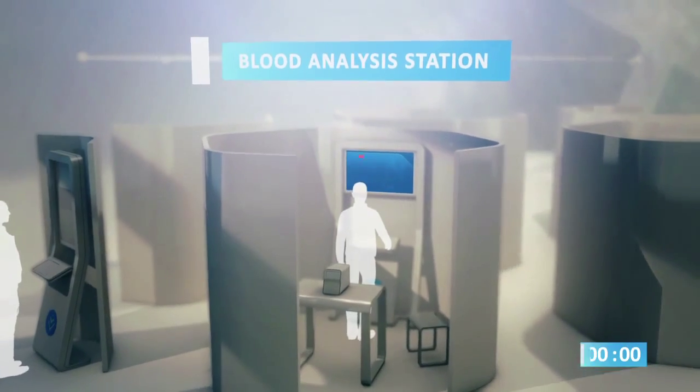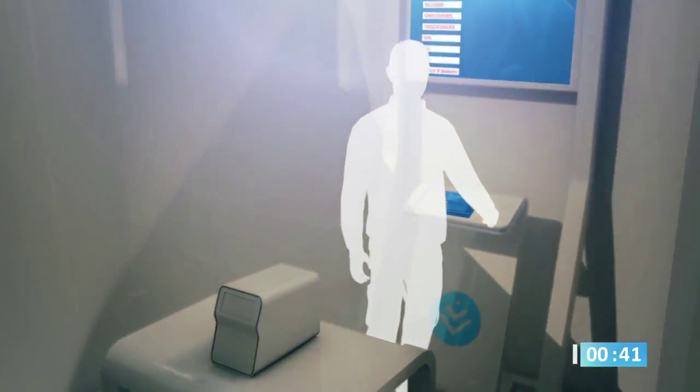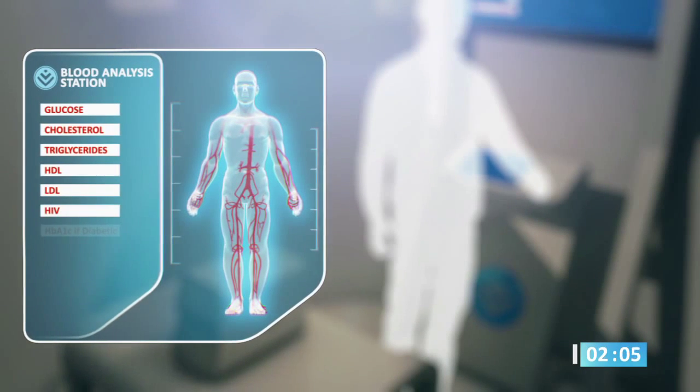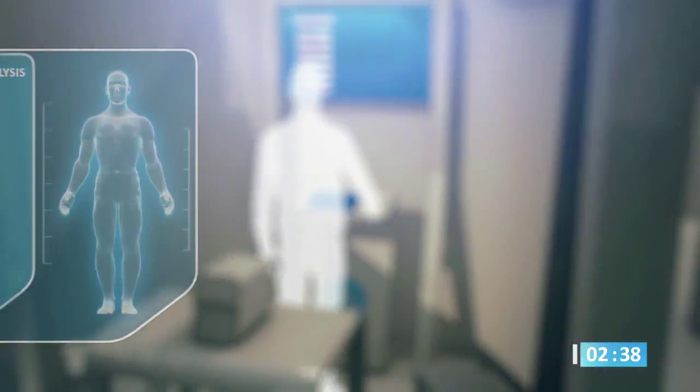Next, you visit the blood analysis station. The clinical chemical analyzer uses a single finger prick to conduct up to seven different blood tests based on your individual requirements.